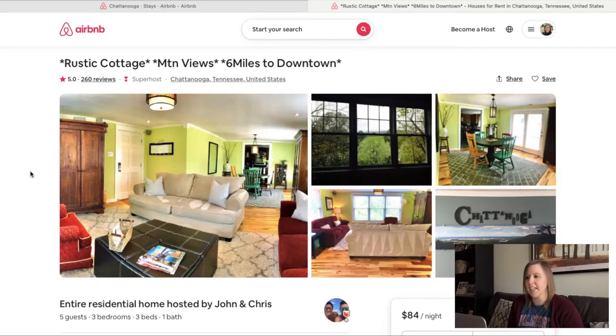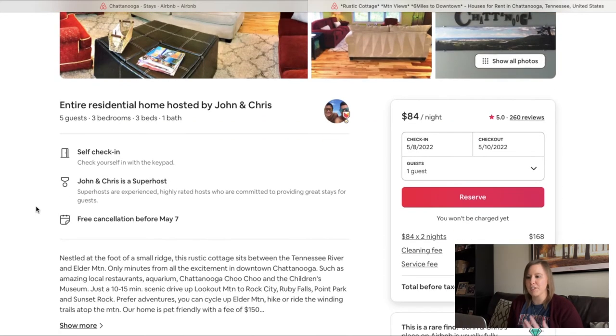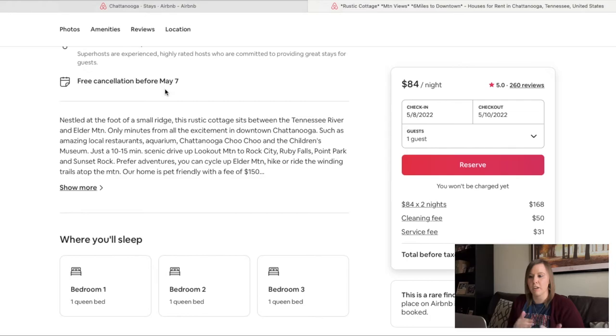After getting a good idea of the rental, you can scroll down for more information. This particular rental has three bedrooms and three beds, which is probably going to be way too much for just me. There's also information on free cancellation before a certain date. This is something I also look at when making my decision. If you need some flexibility and aren't quite certain, but don't want to lose it in case there are very few options, knowing the cancellation policy is a must. If I'm deciding between two rentals of equal value and amenities, and one has a better cancellation policy with free cancellation up to the day before, I'll go with that one for more flexibility.